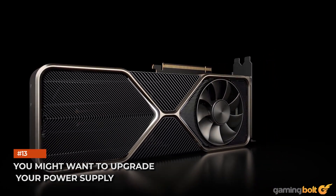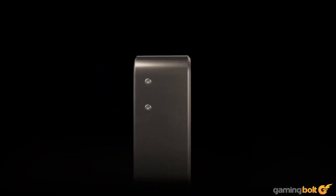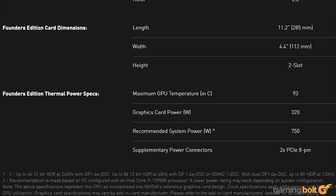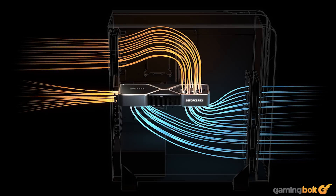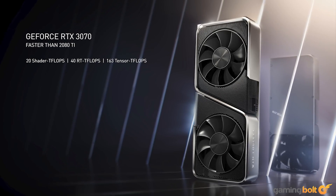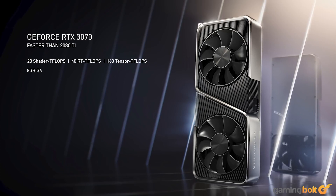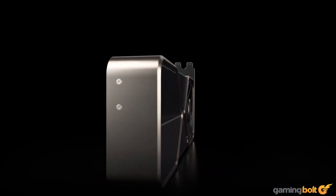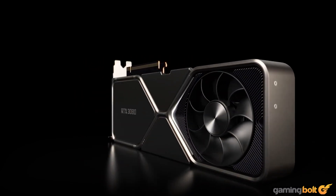You might want to upgrade your power supply. Ampere cards are ferociously power-hungry. The GeForce RTX 3090 features an unprecedented 350-watt TBP, while the GeForce RTX 3080 draws 320 watts — just 25 watts less than the dual-GPU NVIDIA Titan Z. Your current PSU might not be able to handle the two higher-end Ampere cards. If you're buying the GeForce RTX 3070, the 220-watt TDP should play nice with 550-watt and better PSUs. However, with the two higher-end cards, we suggest getting a 700-watt or better PSU, which is an additional investment you'll want to factor into your total cost.